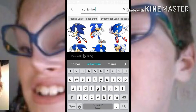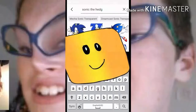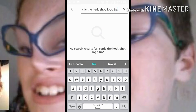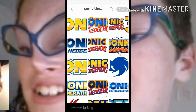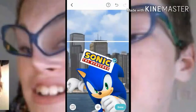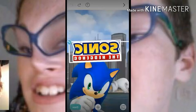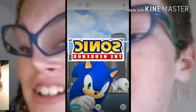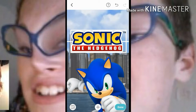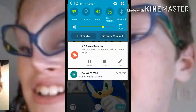Let's search 'Sonic the Hedgehog logo transparent.' Is this one transparent? Yes it is actually! Look, I'm recording — see, look right here.